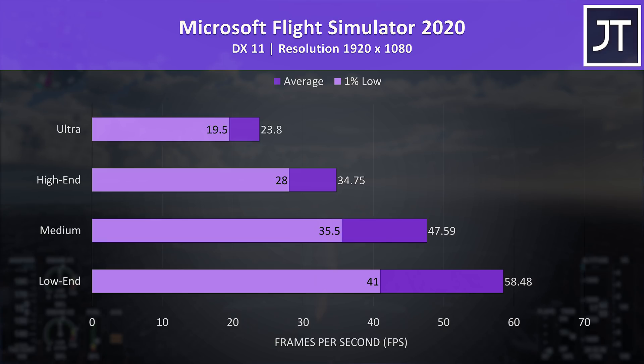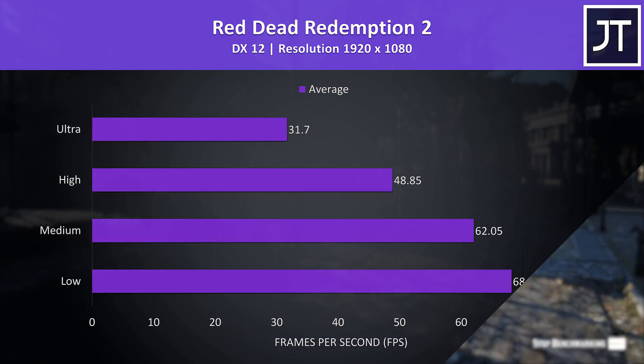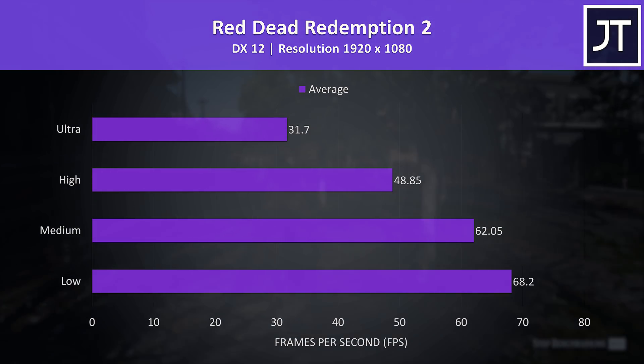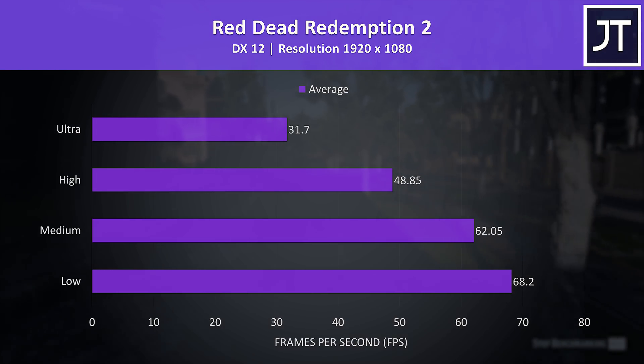Microsoft Flight Simulator was tested in the Sydney landing challenge. Even the lowest setting preset wasn't able to deliver 60 FPS in this one, but that's not required to play the game fine — that said, I'd stay away from ultra and maybe even high settings. Red Dead Redemption 2 was tested using the game's built-in benchmark tool. This test is fairly resource heavy too, so you're probably not going to be playing at ultra settings, which is fine. Medium and below was needed to pass 60 FPS here.